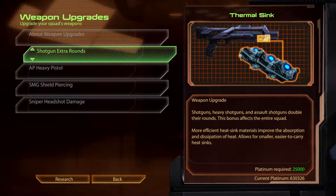Shotgun Extra Rounds. Shotguns, heavy shotguns and assault shotguns double their rounds. This bonus affects the entire squad. More efficient heatsink materials improve the absorption and dissipation of heat. Allows for smaller, easier to carry heatsinks.